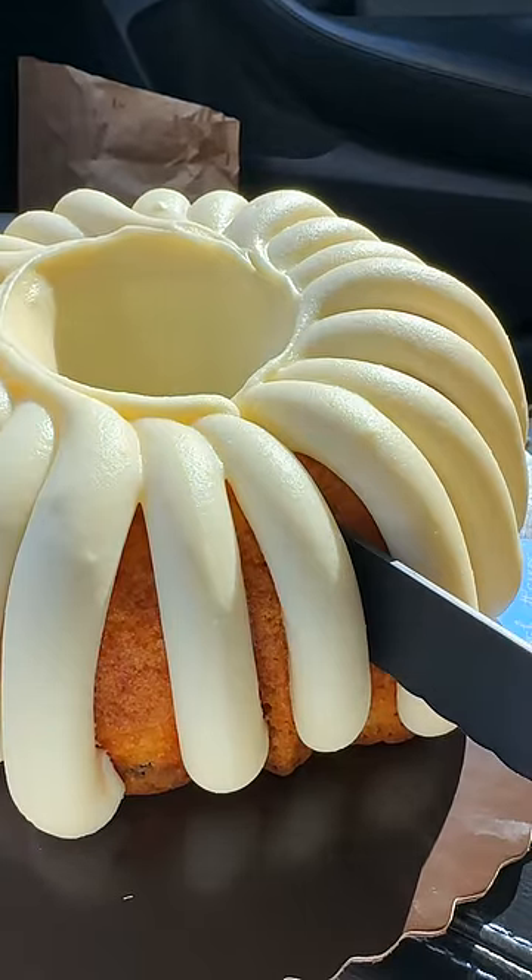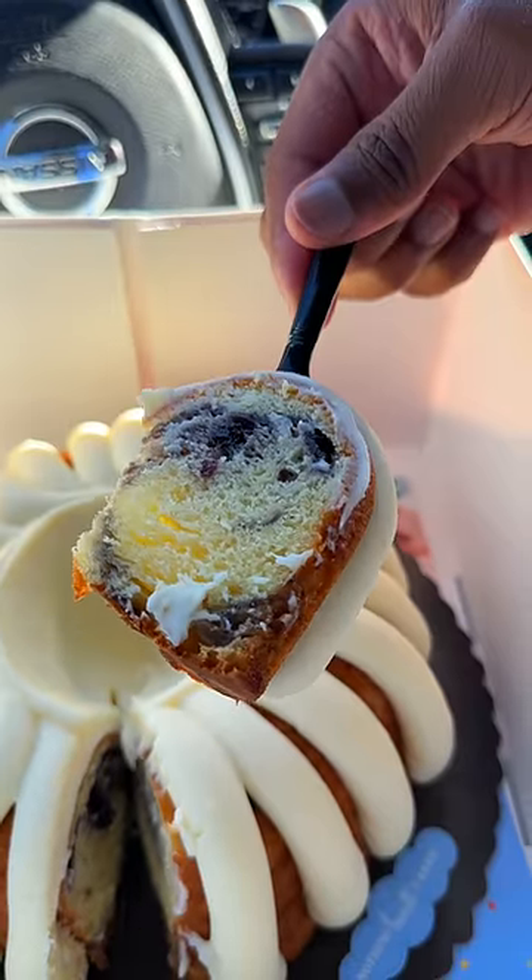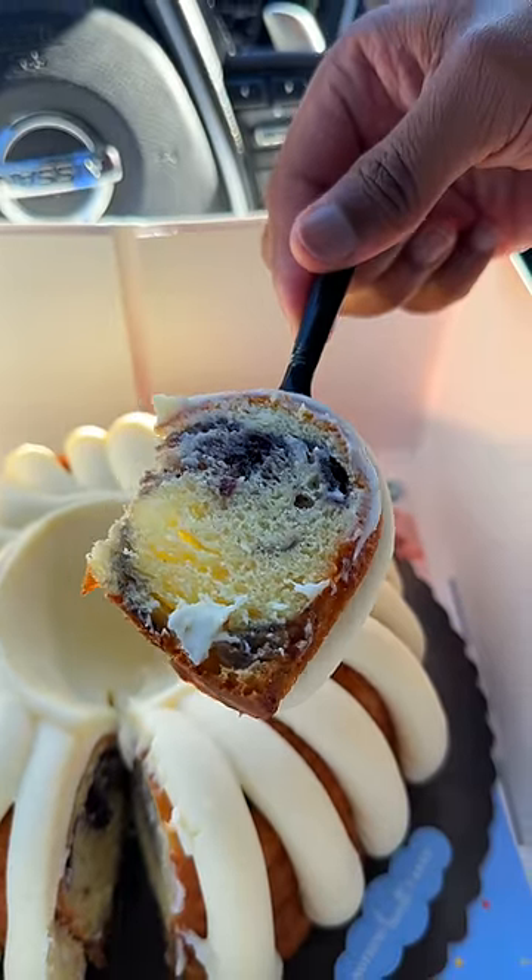And now we have the Blueberry Bliss Bundt Cake. Let me show you how easy the knife went through the cake — so you know it's soft and fluffy. The way they added the blueberries to the batter just adds insult to injury. If you're near Nothing But Cakes, you might want to check them out.